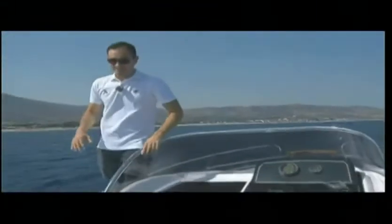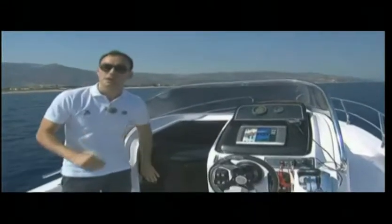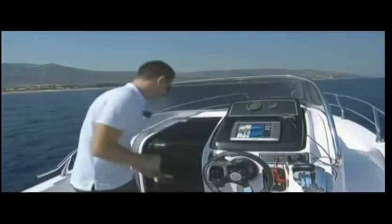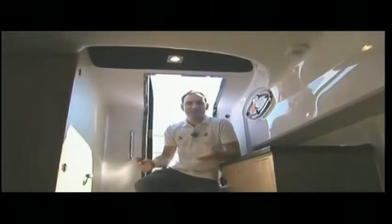Even though it is only a 7.60-meter day cruiser, the Atlantis 26 also features a cabin with a separate toilet compartment. The cabin is spacious enough to accommodate a couple for a short cruise of a few days, thanks also to the separate toilet equipped with all the comforts.